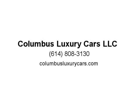This SUV is also loaded with safety features, including a rear-view camera, blind spot monitoring, lane departure warning, and adaptive cruise control. For more information, visit us at ColumbusLXRicars.com.